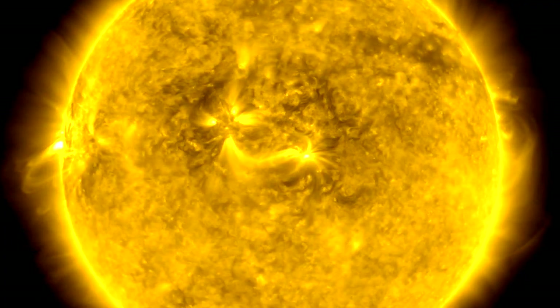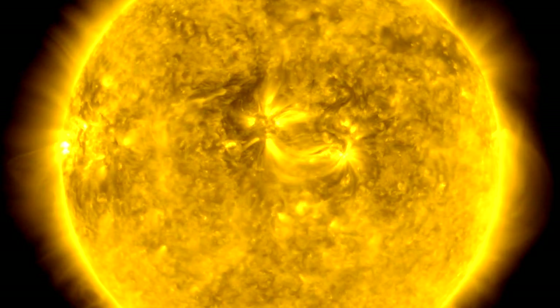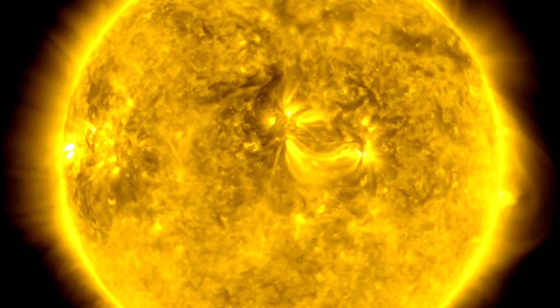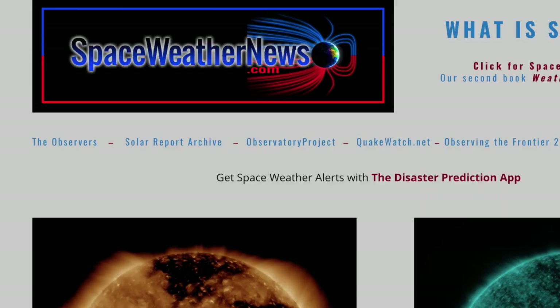Good morning, folks. Hope you caught last night's upload on the big eruptions on the far side of the sun. Those spots are still making their way around to see us again, but we've got a full slate to deal with today, so let's get to it all at spaceweathernews.com.